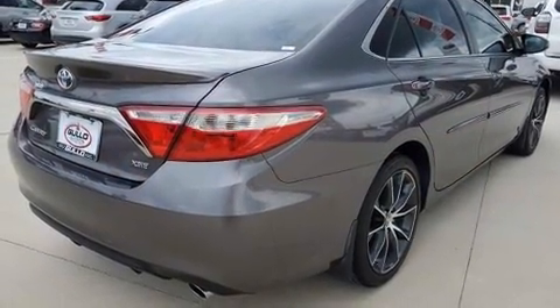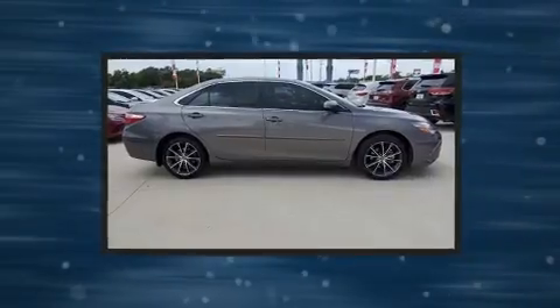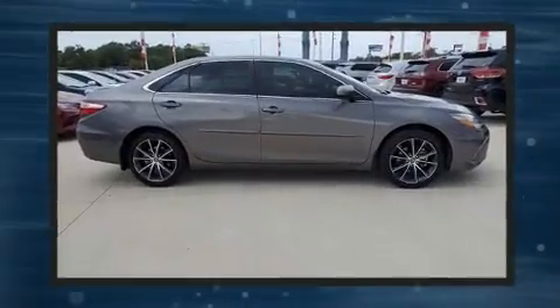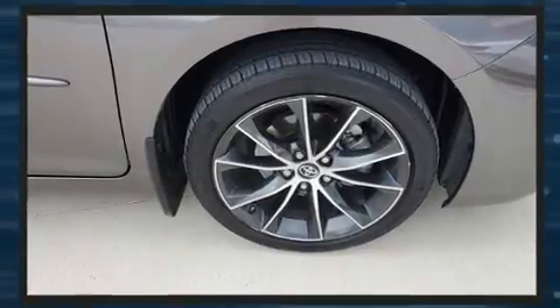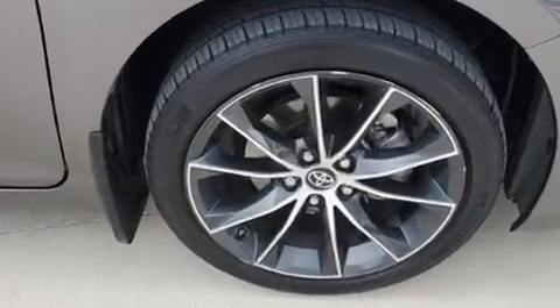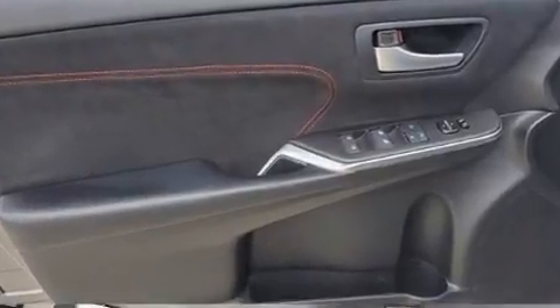The 10 speakers provide excellent sound throughout the cabin. Toyota also prioritized safety and security by including dual front impact airbags with occupant sensing airbag, front and rear side impact airbags, traction control, ignition disabling, and four-wheel disc brakes with ABS.